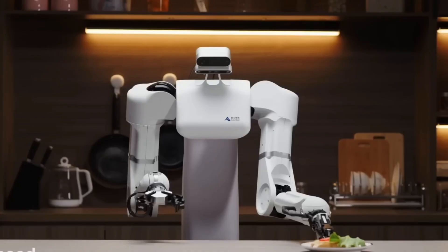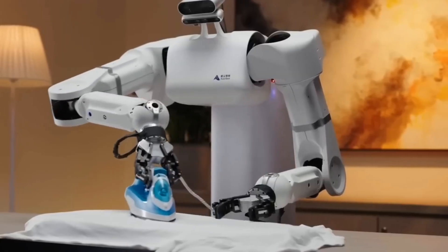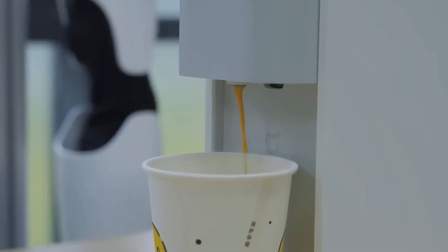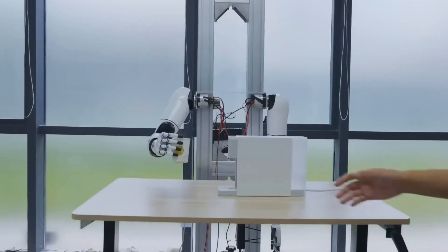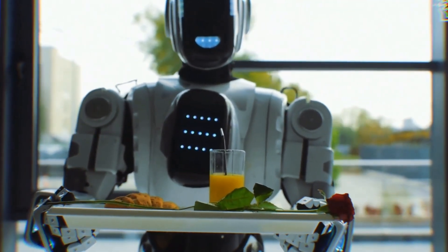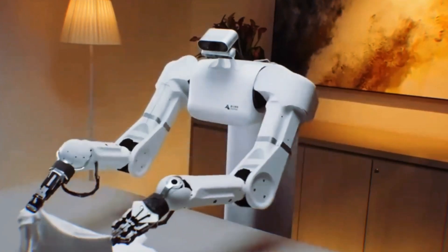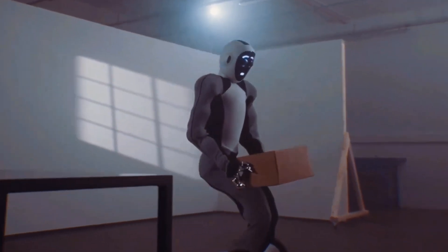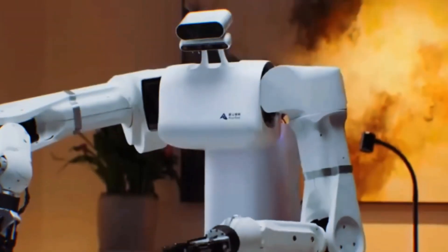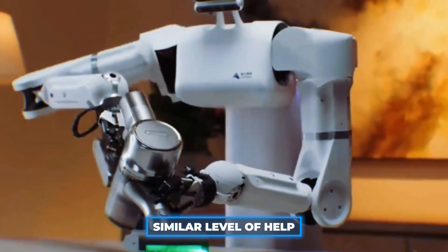If you could have a robot that only did one chore, would you rather it do all your dishes or all your laundry? The results so far are tied, which is quite surprising. We think it's important to compare these tasks fairly. If doing laundry includes picking up clothes from the floor, organizing them, and putting them away, then it's only fair to expect a robot doing dishes to pick them up, wash them, and put them away too. So we're really comparing similar levels of help from the robot.